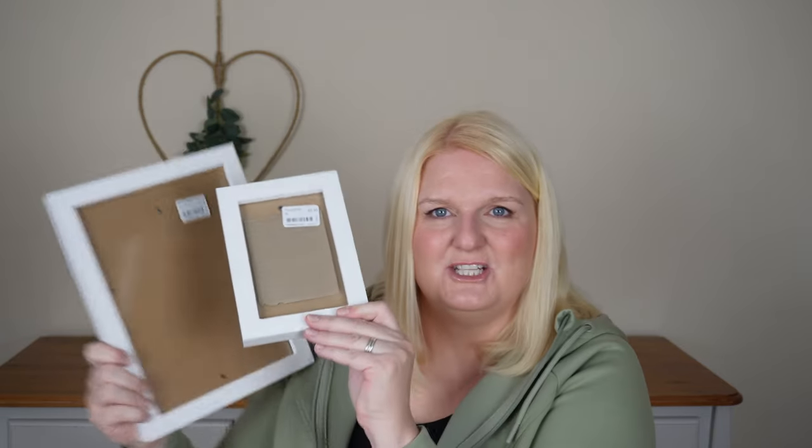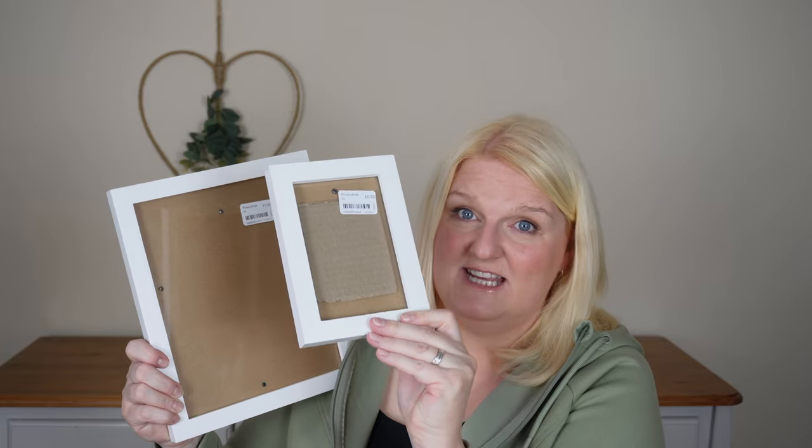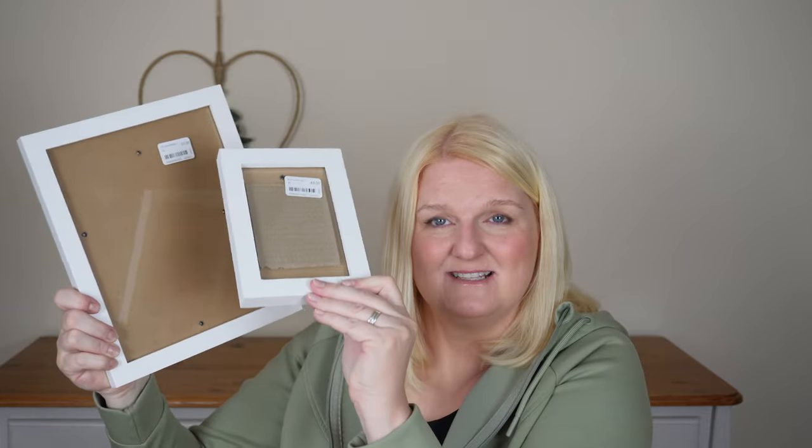The next thing I picked up were photo frames. I managed to get this one — there was only one unfortunately, but it was a pound for this size, really nice size. And then I managed to find these which match, and these were 50 pence — I managed to pick up five of these. So a great little idea if you're doing a bit of a picture collage. They all match; it's just a shame there was only one of the larger one. A pound and 50 pence — just such great prices, can't be beaten.